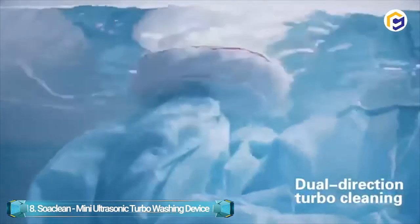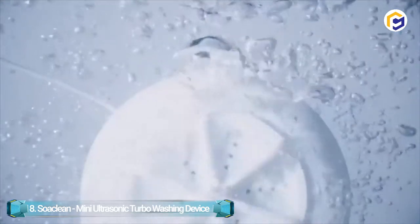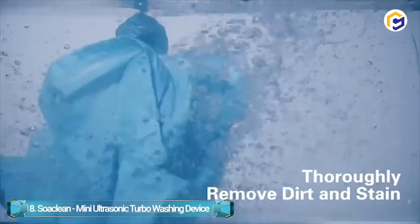The Soaclean features automatic washing, which cleans clothes in 30 minutes, and fruits and vegetables in just 5 minutes. The function of imitating hand washing by utilizing a rotating turbine brings in a gentle flow of water for cleaning.